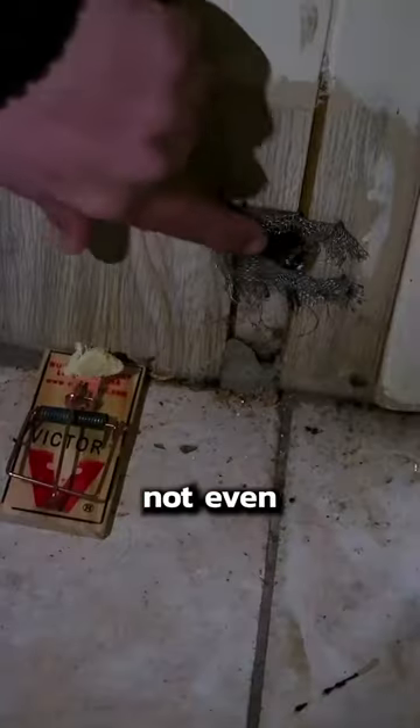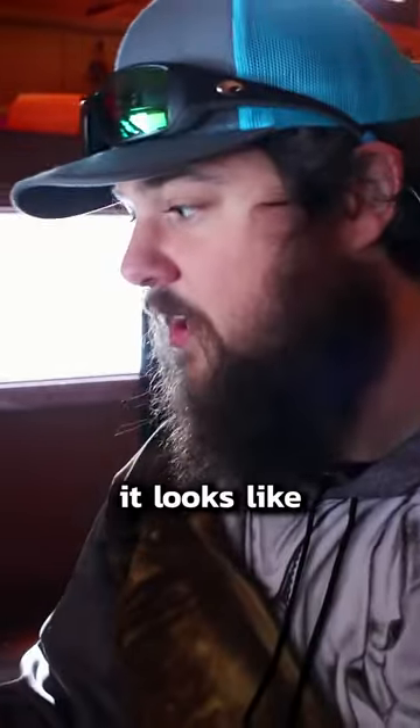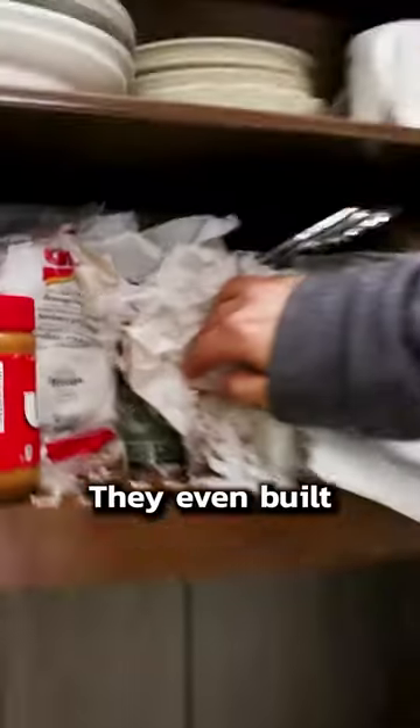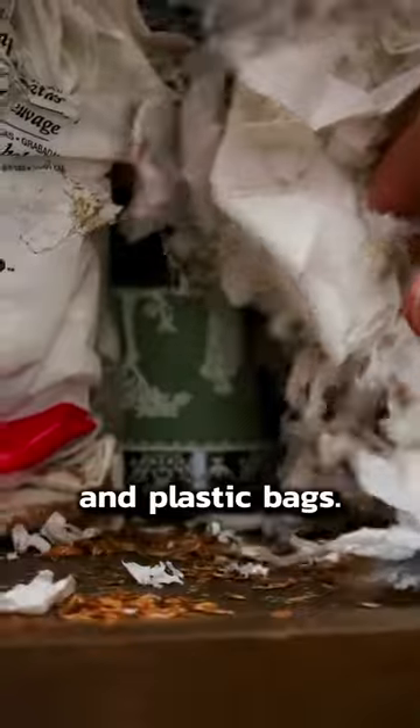I can't tell you where this place is, because I'm not even sure myself, but I want to show you what it looks like when you get an infestation of mice at a hunting camp. The cupboards are a mess. They even built a nest in one out of toilet paper and plastic bags. The counters are full of droppings and seeds.